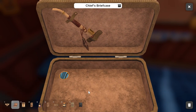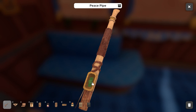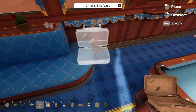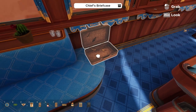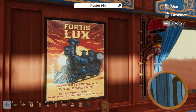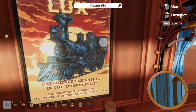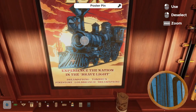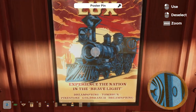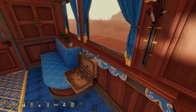Inside the chief's briefcase we find another totem pole piece, a chief's pipe, and inside the bowl of the pipe is the echo sage — we go ahead and collect that. There's also a train pin that we can put on our poster. Placing the pin from the chief's briefcase finishes off the rear train car section, and we now have two of our four poster pins placed.